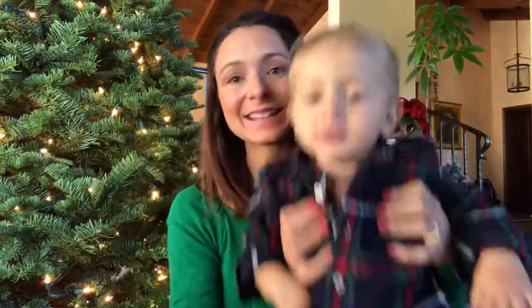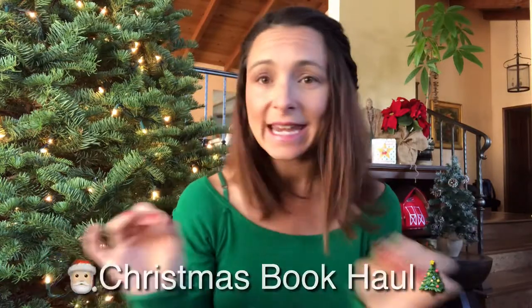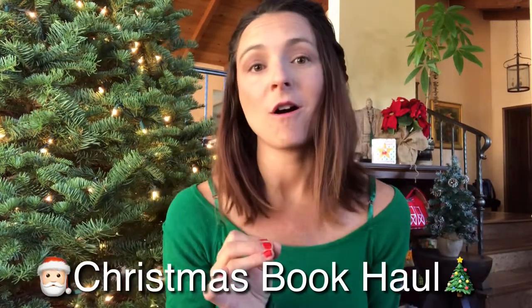Hi everybody! Happy holidays! We just wanted to say hi. We're just getting ready to start setting up for Christmas. As you can see, we have a lot of really awesome holiday Christmas books in particular that we're loving, and I thought I would do a super quick, nitty-gritty Christmas book haul for you for the season. So I'm going to show you our favorite books that we're loving right now.